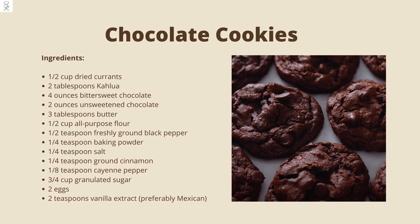The ingredients you'll need: ½ cup of dried currants, 2 tablespoons of Kahlua, 4 ounces of bittersweet chocolate, 2 ounces of unsweetened chocolate, 3 tablespoons of butter, ½ cup of all-purpose flour, ½ teaspoon of freshly ground black pepper, ¼ teaspoon of baking powder, ¼ teaspoon of salt, ¼ teaspoon of ground cinnamon, ⅛ teaspoon of cayenne pepper.